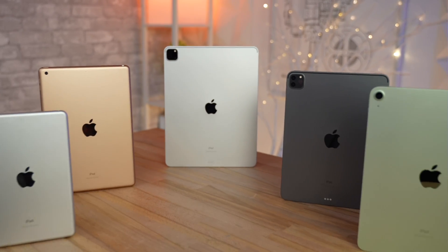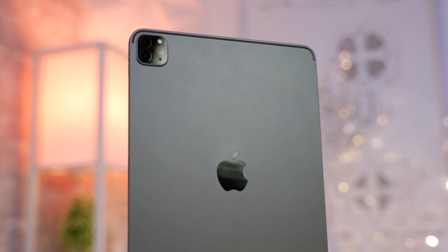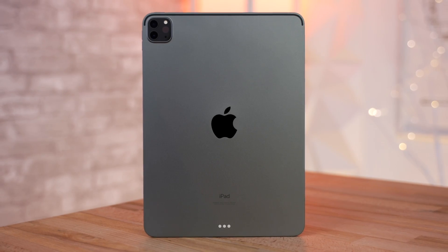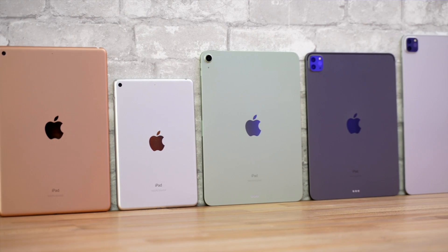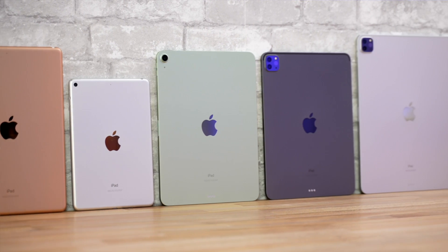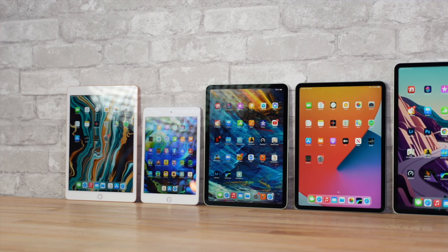Choosing a new iPad to buy has never been more difficult, especially since we just got the brand new M1 iPad Pro, which is incredibly powerful but also very expensive. So what I'm gonna do in this video is show you all the differences between all of the iPads to help you decide which one to buy for your specific use case.